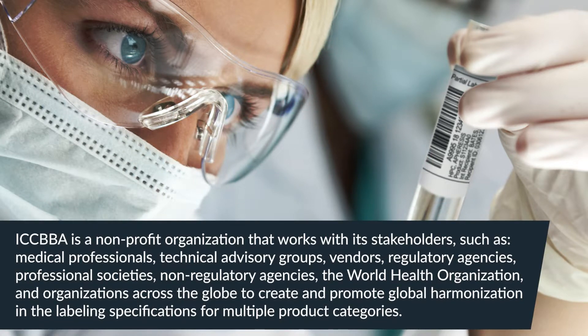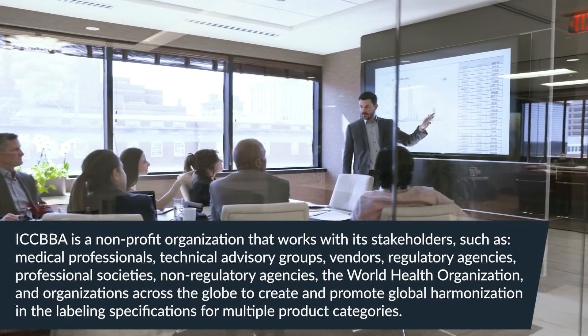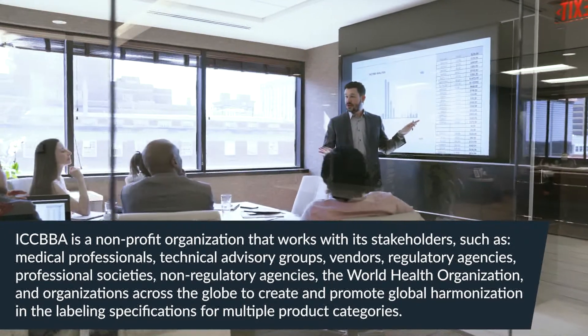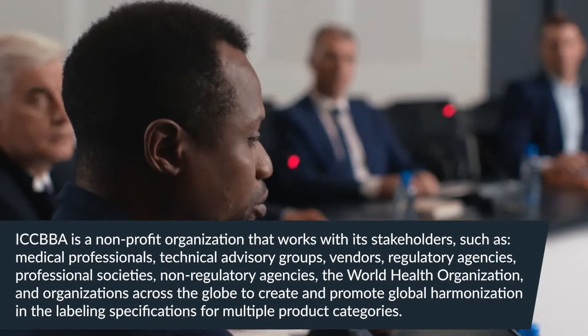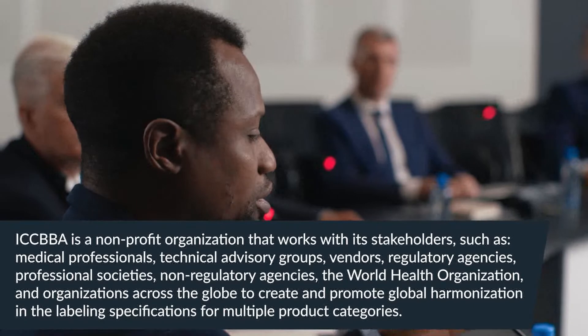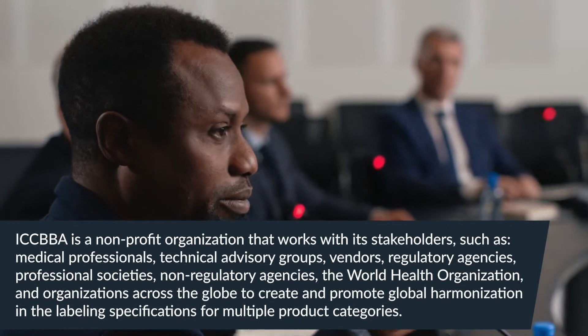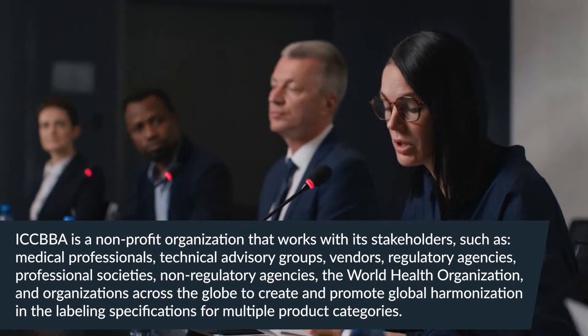ICCBBA is a non-profit organization that works with its stakeholders such as medical professionals, technical advisory groups, vendors, regulatory agencies, professional societies, non-regulatory agencies, the World Health Organization, and organizations across the globe to create and promote global harmonization in the labeling specifications for multiple product categories.